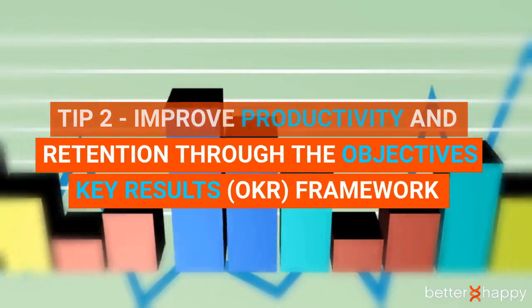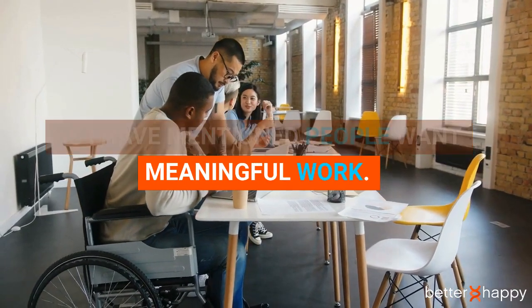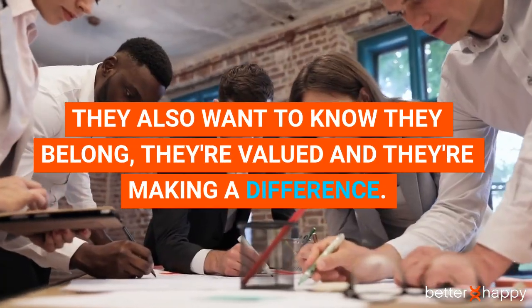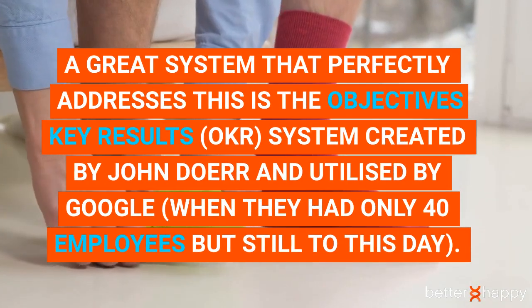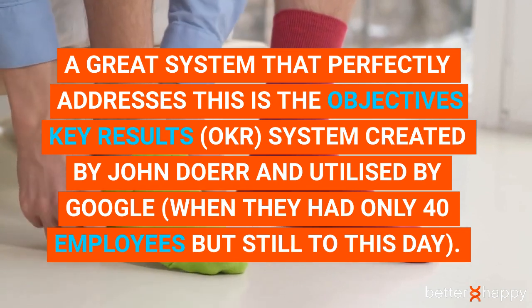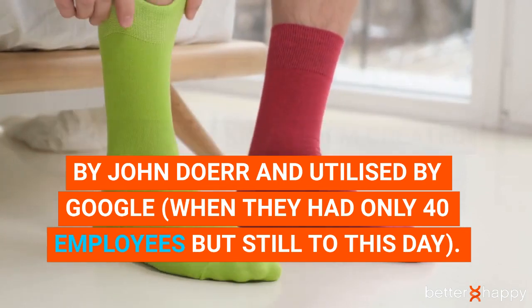Here's the good news: if you reshift your focus to how you structure and communicate your job roles, people will not only stick around, they'll go above and beyond to make your business as successful as it can be. Tip two: improve productivity and retention through the Objectives Key Results framework. People want meaningful work — they also want to know they belong, they're valued, and they're making a difference.